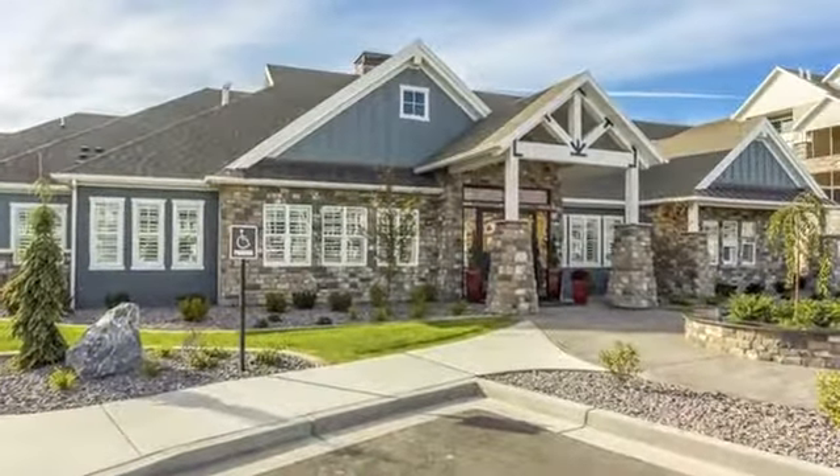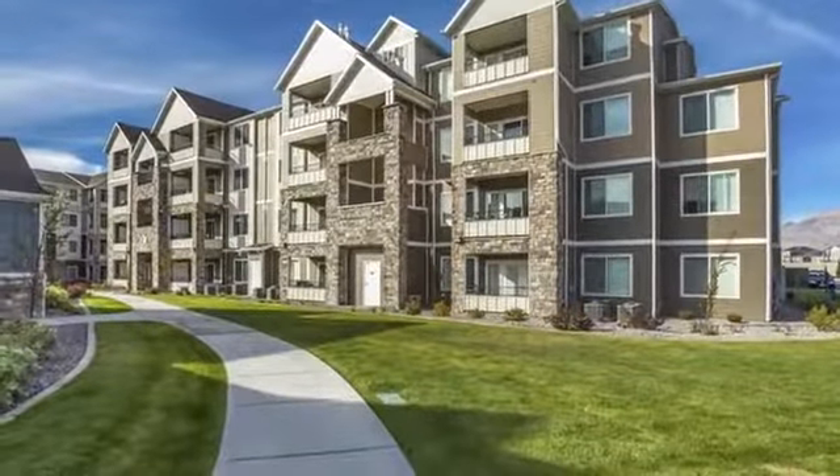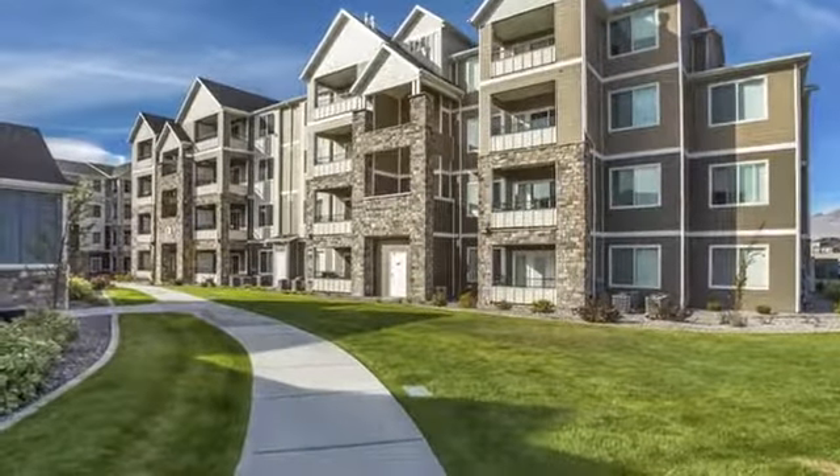Living the good life is easy at Kensington at North Point. Unbeatable amenities, outstanding customer service, and pristine landscaping welcome you home.